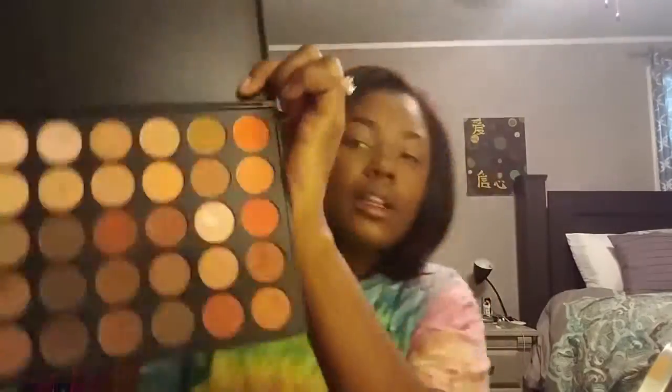Now I'm going in with my Morphe 35O Palette. I'm going to take a flat top shader brush and dip it into that rust color to put in as a transitional shade just above my crease, to warm up my lid. I like a warmer lid whenever I do my makeup. The flat top shader brush is from — I believe — a set I got on Amazon for around $11.99.